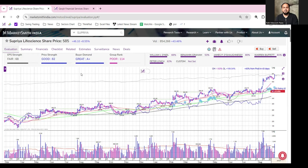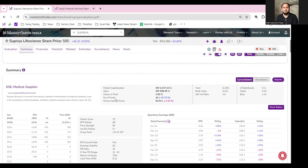If you talk about its price strength, which is 82, and its buyer demand is A+. The number of funds holding has also increased to 51.79% in the last quarter.